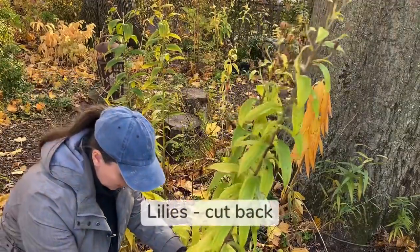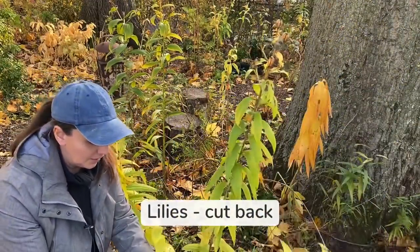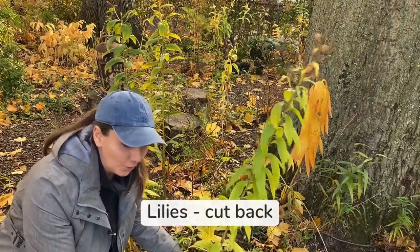True lilies, or Lilium, I also cut down because they do not look that pretty in the winter.